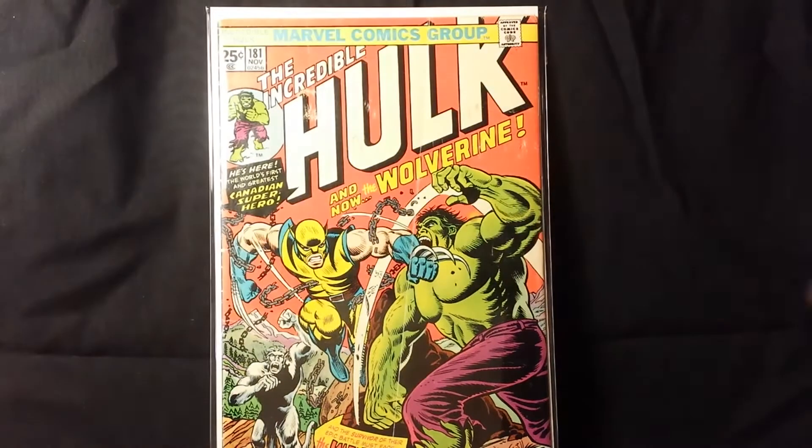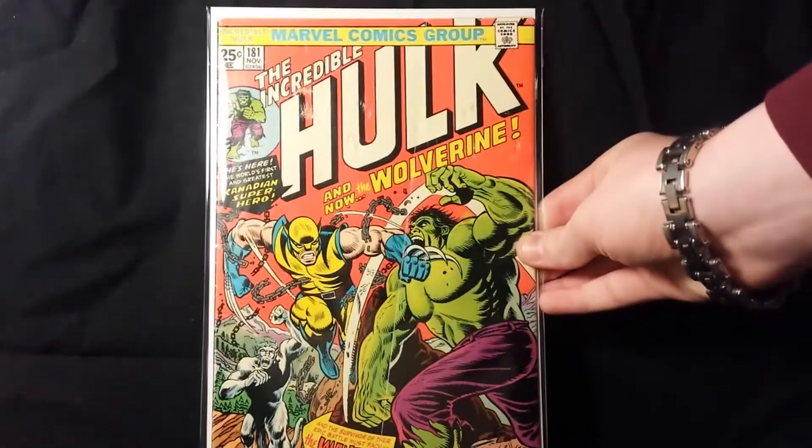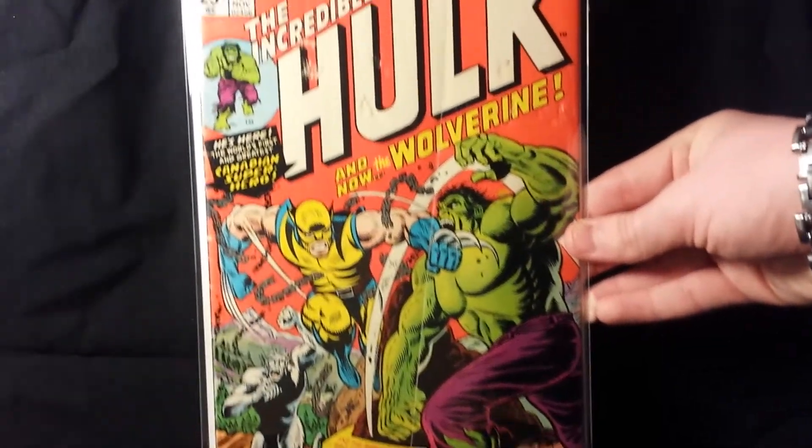Next book — huge, huge book from the same guy — I bought Hulk 181, the first appearance of Wolverine, which is obviously a huge key book, the number one Bronze Age book. It has the Marvel value stamp and it's a great book. I got it for a great price. It's a little bit lower grade too, but honestly for a lower to mid grade copy I paid a great price, and it's still an awesome book no matter what the condition is.